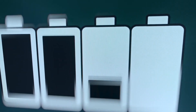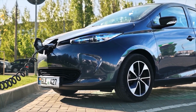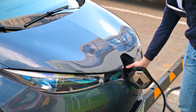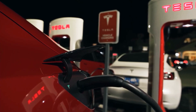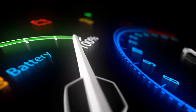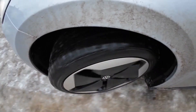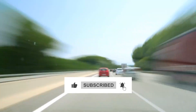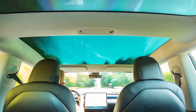Your EV battery is a masterpiece of modern engineering, but it's also delicate. Avoiding these five mistakes can easily add years to its life and save you thousands in replacement costs. So charge smart, monitor your software, and protect your battery like the valuable asset it is. If you found this guide helpful, hit like, subscribe, and share it with your fellow EV enthusiasts. Remember, it's not just about driving electric — it's about driving intelligently.